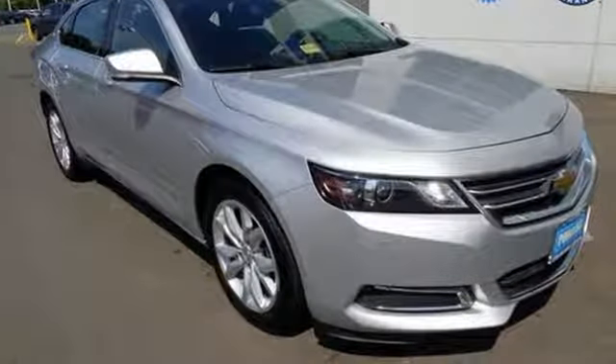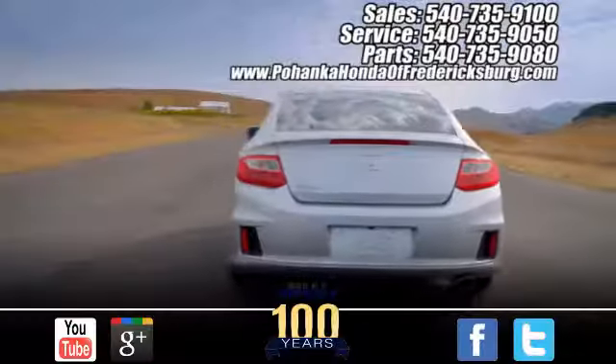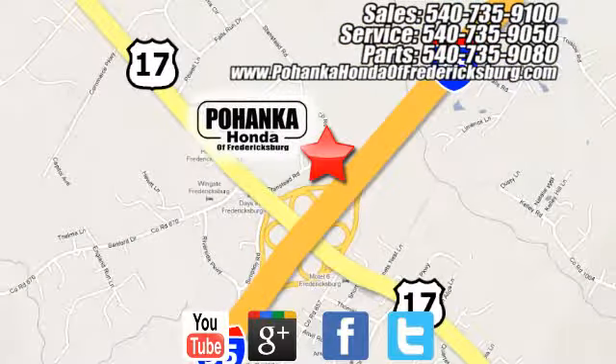This Impala always knows the right approach. Test drive it today. Pohanka Honda of Fredericksburg is a great place to buy a car, conveniently located at 60 South Gateway Drive in Fredericksburg.